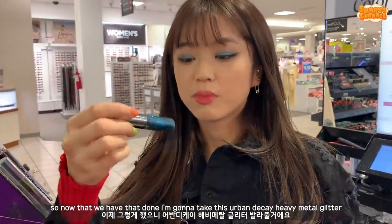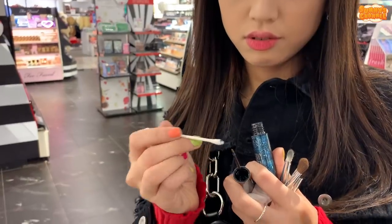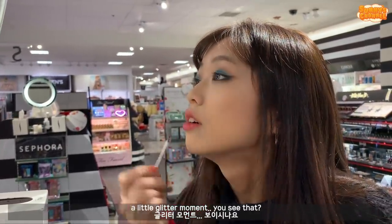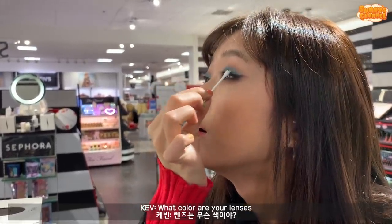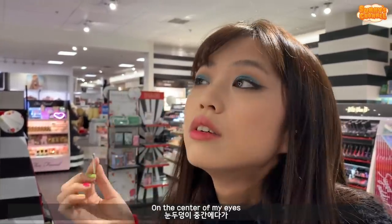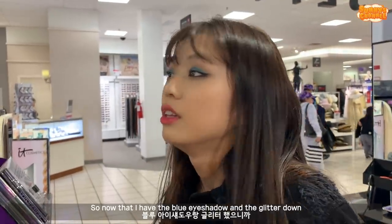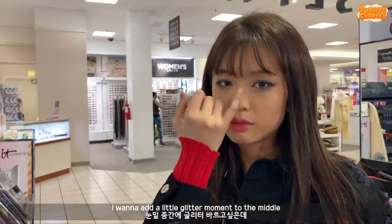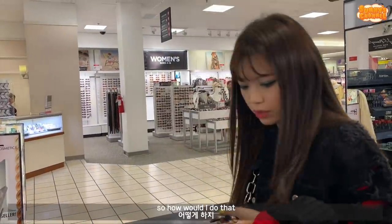Now that we have that done, I'm gonna take this Urban Decay Heavy Metal Glitter, which is in Spandex. Maybe I'll add a little on top of my eyes right here - a little glitter moment. Can you see that? What color are your lenses? Brown, in the center of my eyes. So now that I have the blue eyeshadow and the glitter down, I wanna do something under my eyes. I wanna add a little glitter moment to the middle, but I want something bright on top.